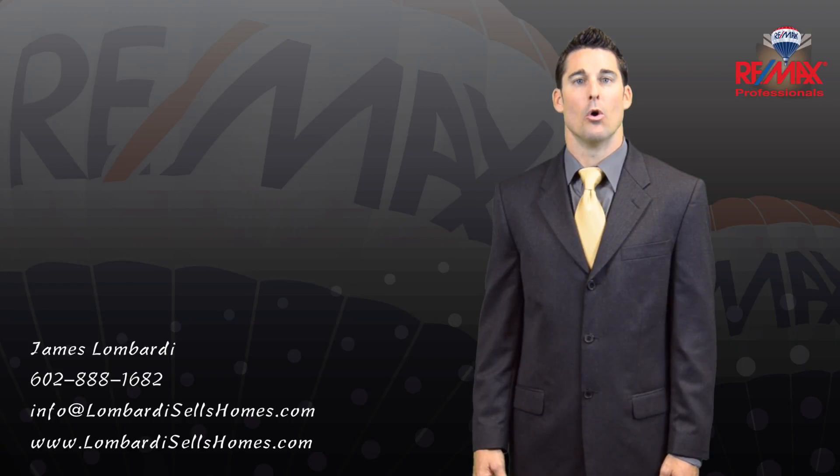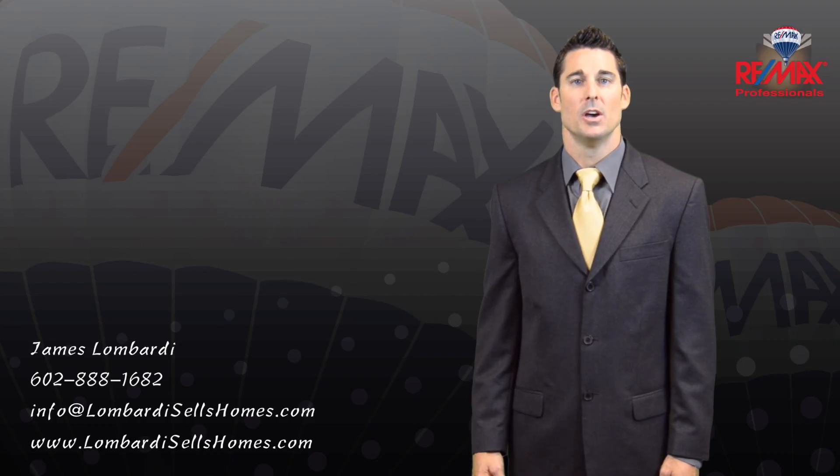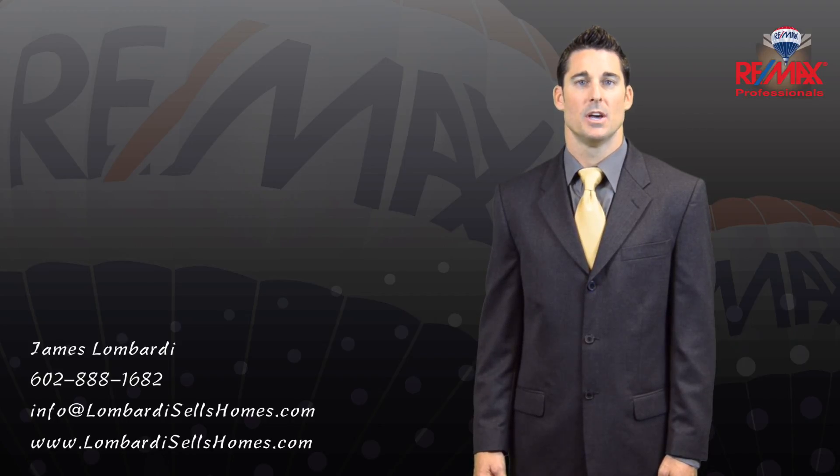If you're considering selling your home, we'd love to interview for the job. Call us today to schedule your no-hassle, no-obligation consultation. We are experts at marketing your home for sale, negotiating to get you top dollar, and protecting your best interest. We can be reached by phone, text, or email at the info listed below. Thank you and have an amazing day.